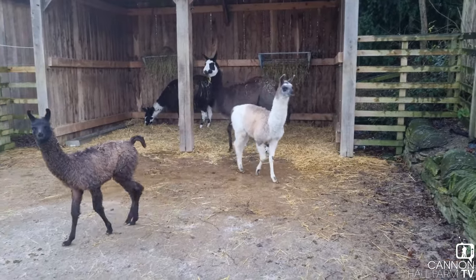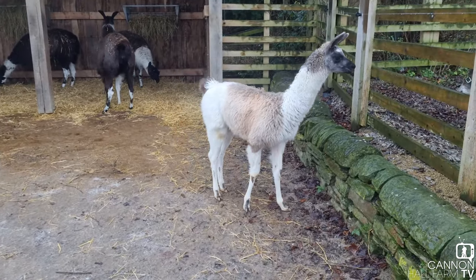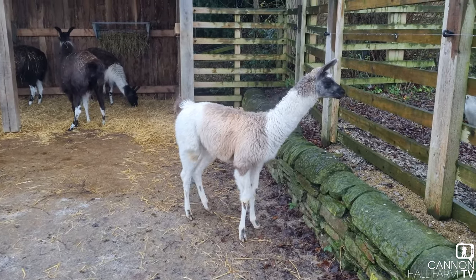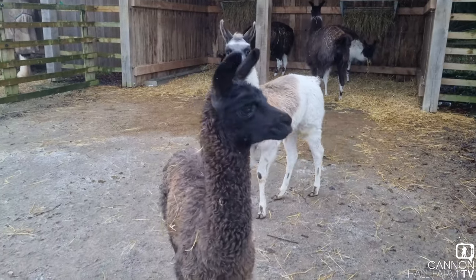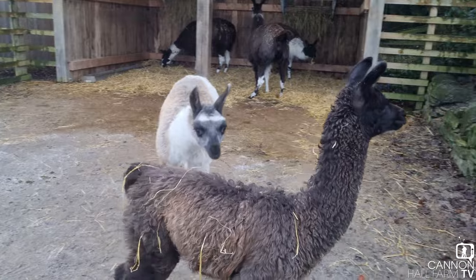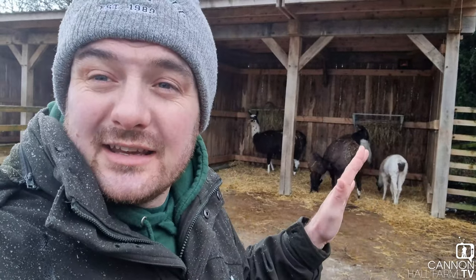They've spent a lot of their time outdoors and they're doing really, really well from it. We think they're probably robust due to it and we're really happy with the progress they've made. Just a quick drop in to see how they're doing and I'm happy to say they're doing fabulously. I just want to keep you updated on how they're doing because they are spending a bit of time out here outdoors and I think it's easy to forget they're here. So if you come to the farm, make sure you come down to the sand paddocks to say hello.